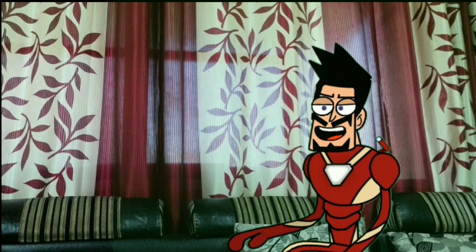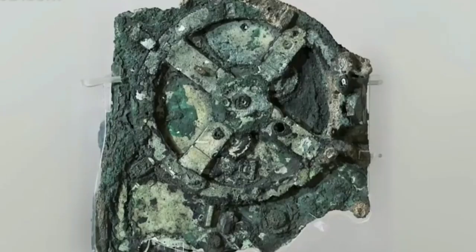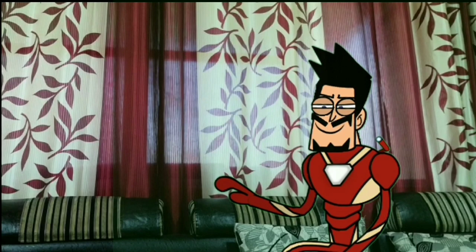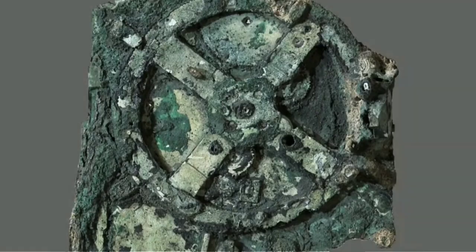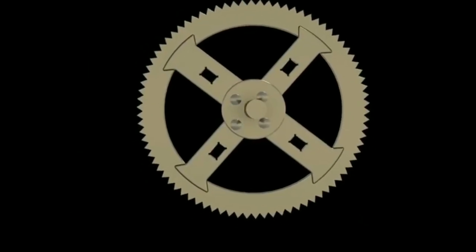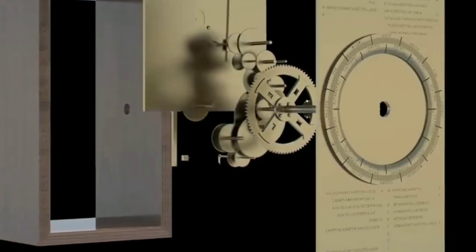The ancient scientific tools were not as primitive as we might believe. So here we are with the first one: the Antikythera Mechanism. This machine is as cool as it sounds. The Antikythera Mechanism is an ancient hand-powered Greek analog computer which was built 2100 years ago. It was used to predict astronomical positions and eclipses for calendar and astrological purposes decades in advance. It also displays the moon's phases.